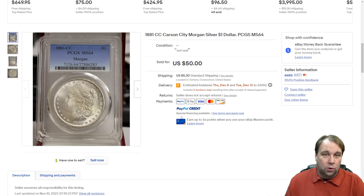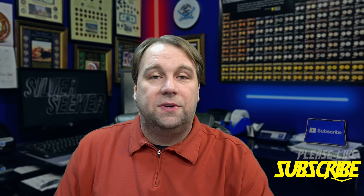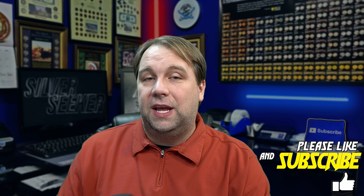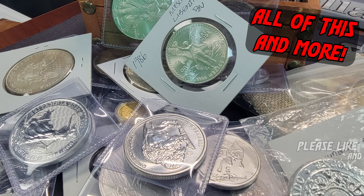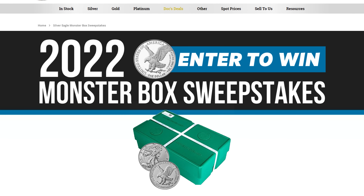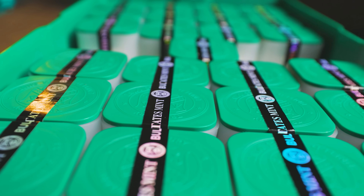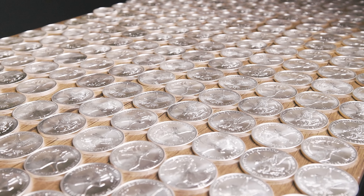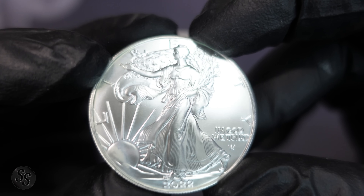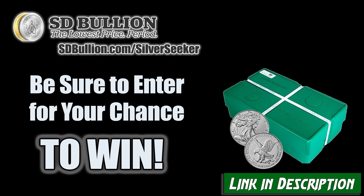We're going to talk about that, but really quick — don't forget to subscribe. We are almost at 100,000 subscribers and when we get there we will be having our biggest silver giveaway ever, so make sure you're subscribed so you can be part of that. Also, take a look at this giveaway from today's video sponsor: right now SD Bullion is giving away an entire sealed monster box of 2022 Silver Eagles — that is 500 ounces of one-ounce Silver Eagles. Head to sdbullion.com/silverseeker or click the link in the description for your chance to win. Thank you to SD Bullion for sponsoring today's video.